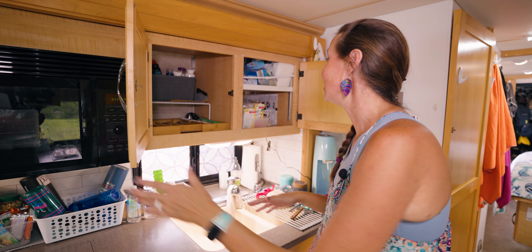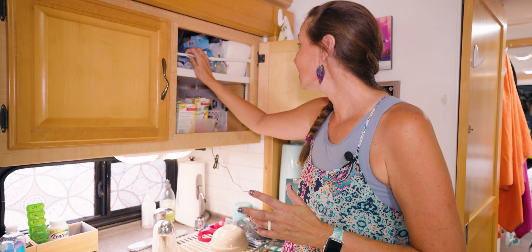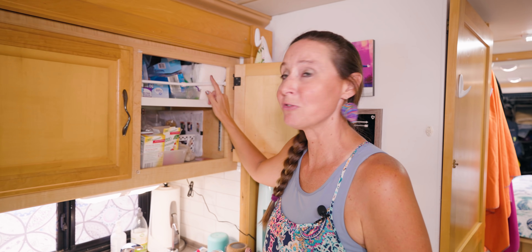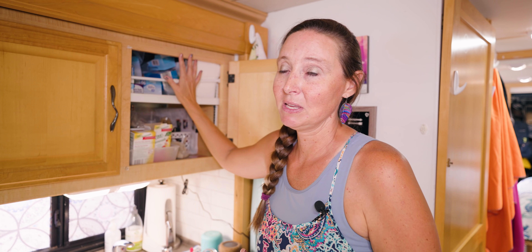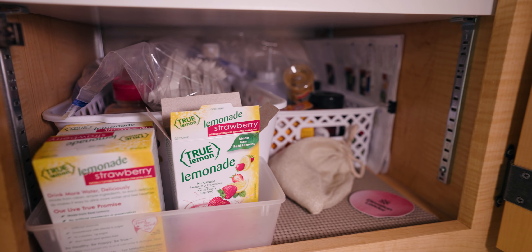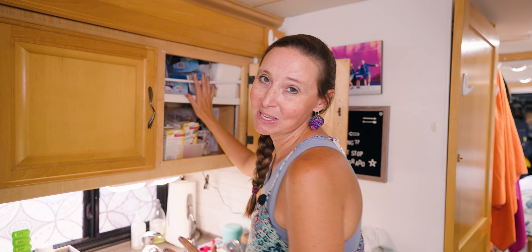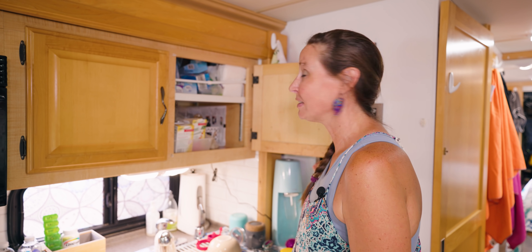Having one of these tension-style rods that can go across the cabinets — link in the description below on Amazon — really helps to keep things in place on travel days. After those travel days when you open the cabinet you're not having to dodge things falling out; it just keeps everything nice and secure while you're traveling.